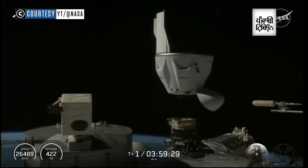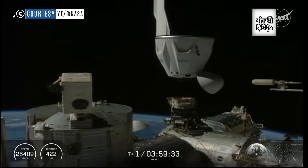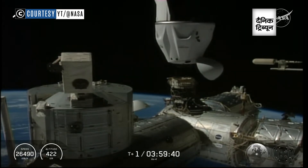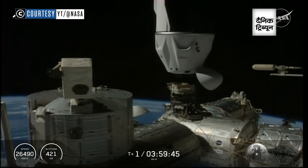Two meters, chop. Two meters, chop. Two meters, chop. We have chop. One meter. One meter.